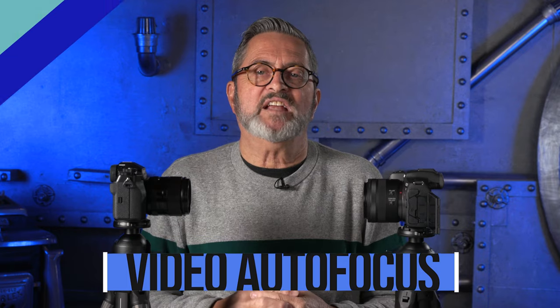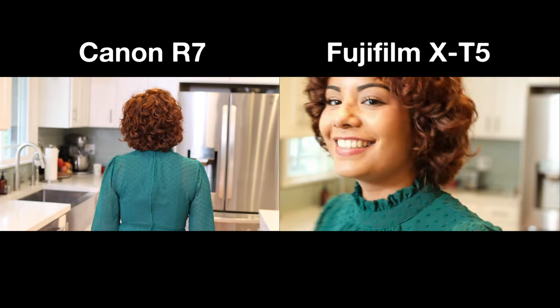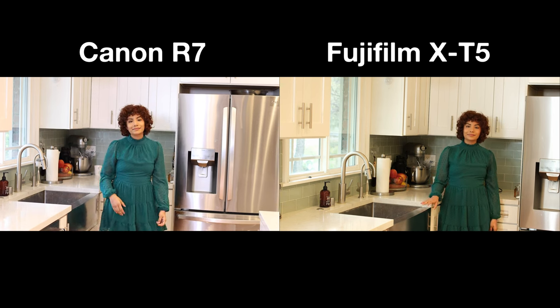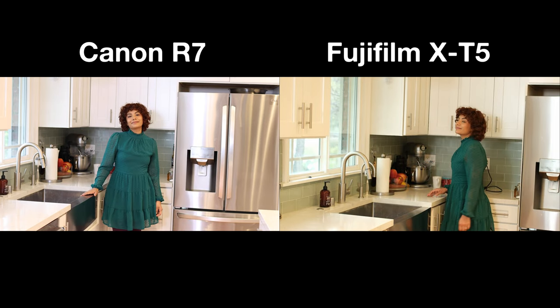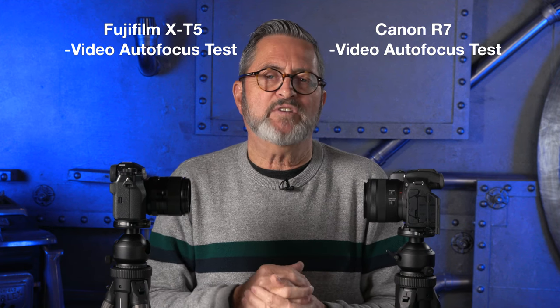Looking at the video autofocus test, the Fuji was popping in and out as the subject walked toward and away from the camera. The Canon stayed on the subject much better all the way through — we see it stay with her with only a couple of minor drift moments. The Fuji X-T5 pops in and out on her face, especially as she gets closer. Canon autofocus in video mode was definitely better. It goes to the Canon.